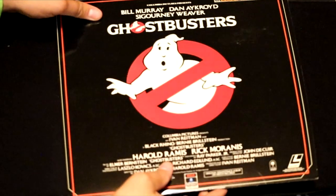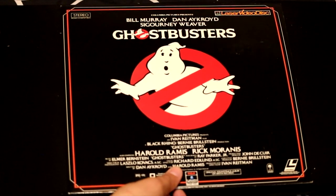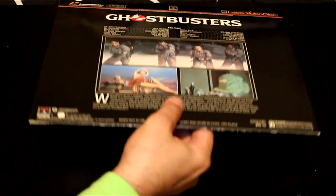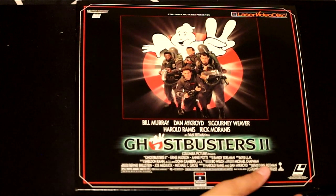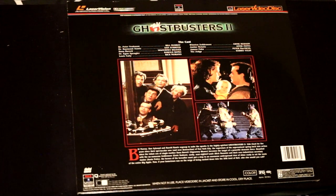And to end my LaserDisc collection, let's end with a classic — Ghostbusters 1, Harold Ramis, Rick Moranis, and all the rest in this classic film from the 80s. One of the best films you could have on LaserDisc. If you're a true collector, you could frame this and put it on your wall. And I have Ghostbusters 2 — they're back at it again, this time bigger and badder than ever. Rick Moranis, Bill Murray, and the whole gang back at it again.